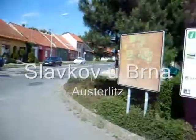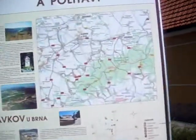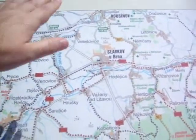This is the town of Slavkov in the Czech Republic near Brno. I've got a map up here, which is always handy for people like me who don't bother with maps. Anyway, so there's Slavkov. The Battle of Austerlitz was somewhere over here.